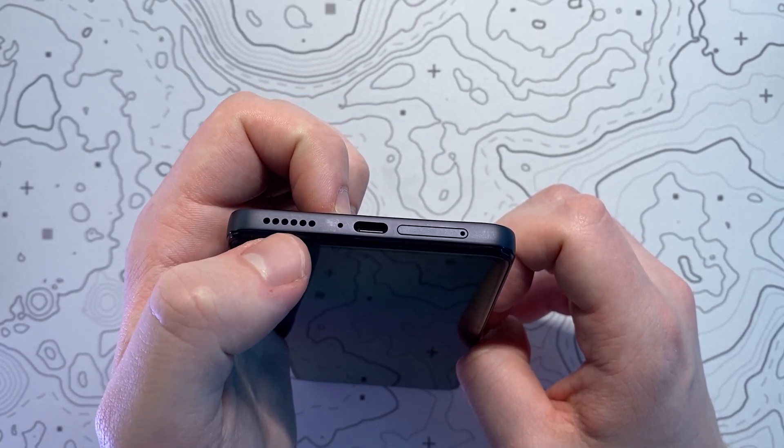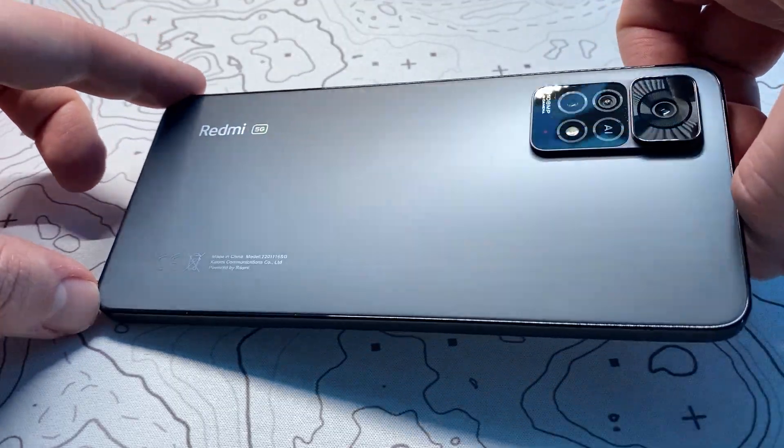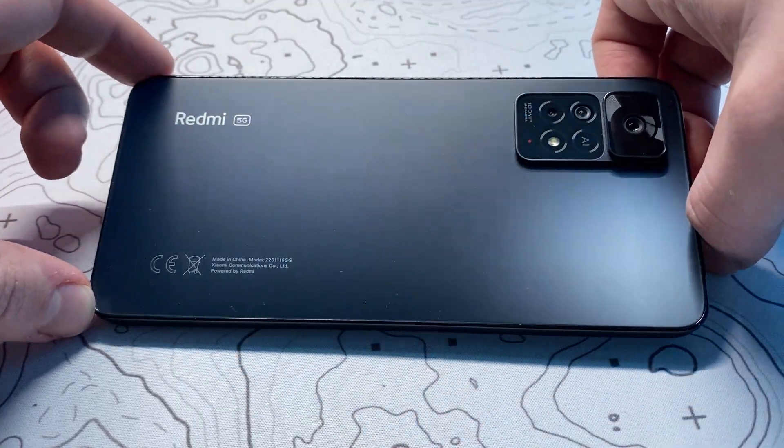The SIM tray is located on the bottom of the phone alongside a USB charging port and the second of those dual speakers.